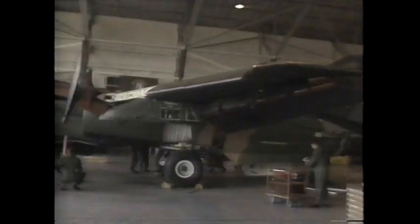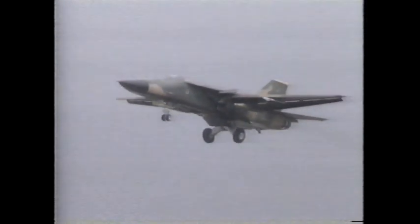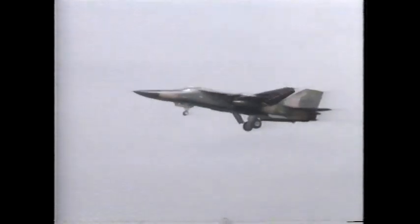The F-111 contains a highly sophisticated mixture of features to carry out its missions. Its advanced terrain-following radar allows it to fly at very low altitudes at speeds over 500 miles per hour to better evade enemy radars and radar-guided anti-aircraft missiles. The radar is a particularly useful feature in a European environment, since bad weather often interferes with low-altitude flying, and bad weather can prevent operations by the F-16s and A-10s.